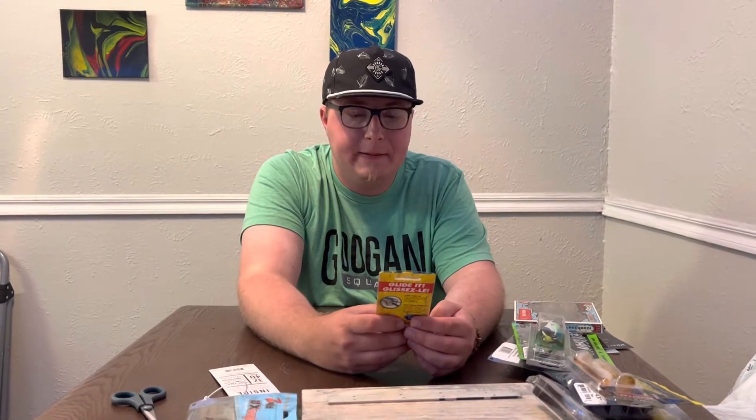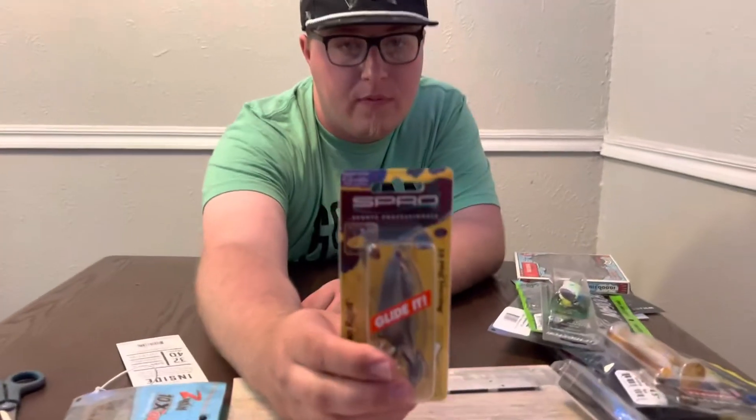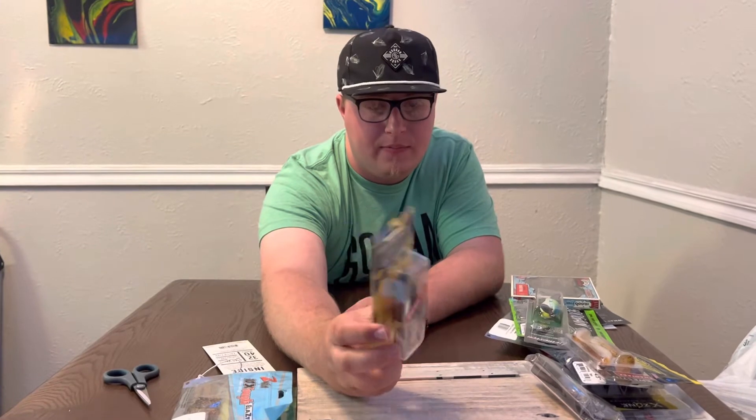Next is the Spro Blonde Shad Frog — a spooky, nasty glide frog with Gamakatsu hooks. We'll see what's up with that glide frog.